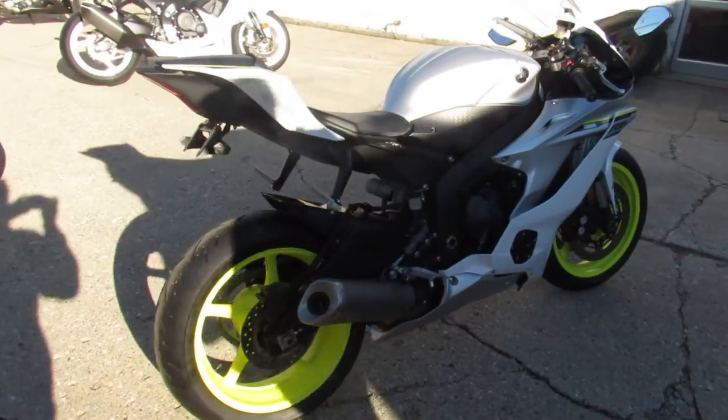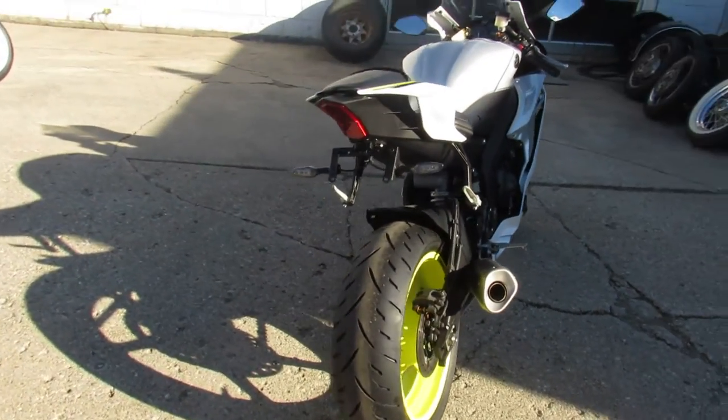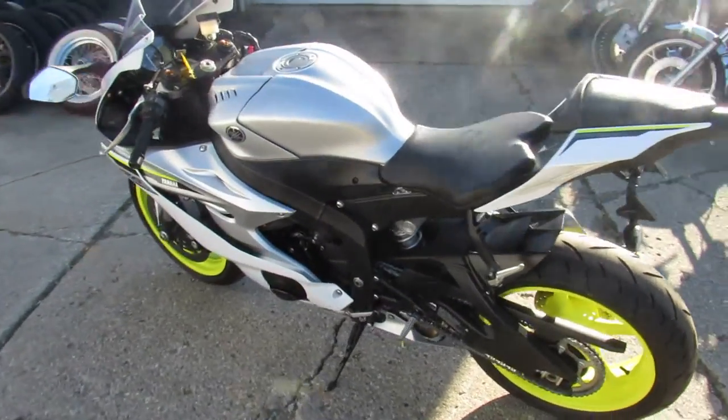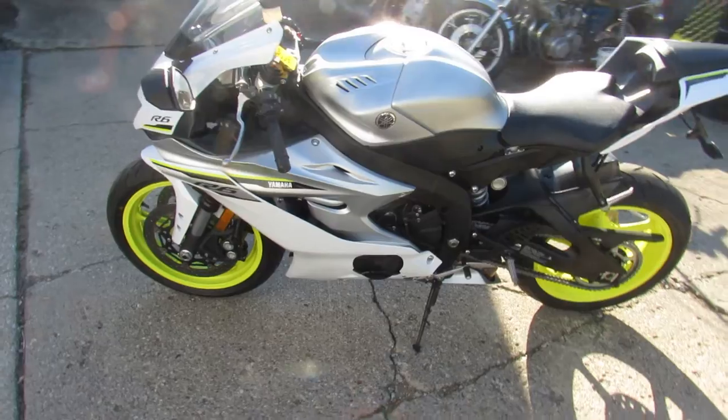Hey guys, it's Approval Powersports doing some videos on our used bikes. We've got over 300 used bikes in stock. We've got a bunch of new ones coming in, so keep an eye on our website, YouTube channel, and Facebook page.